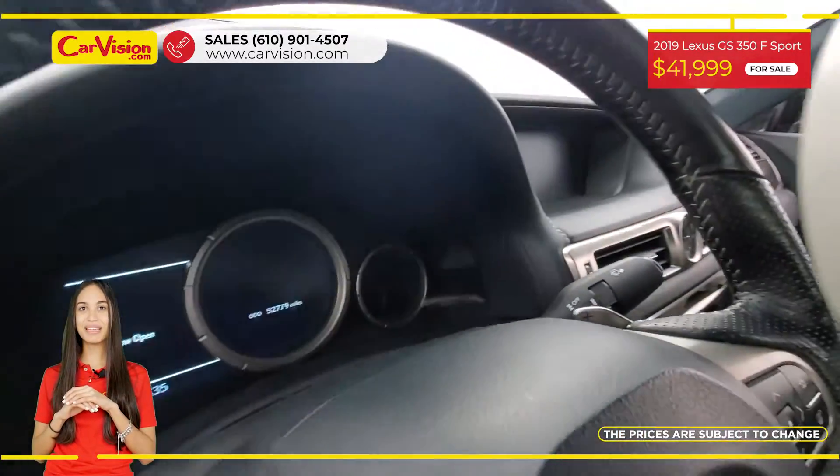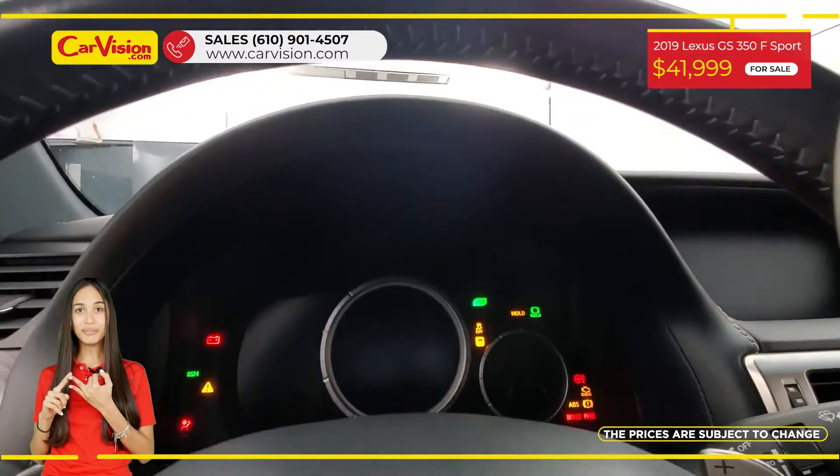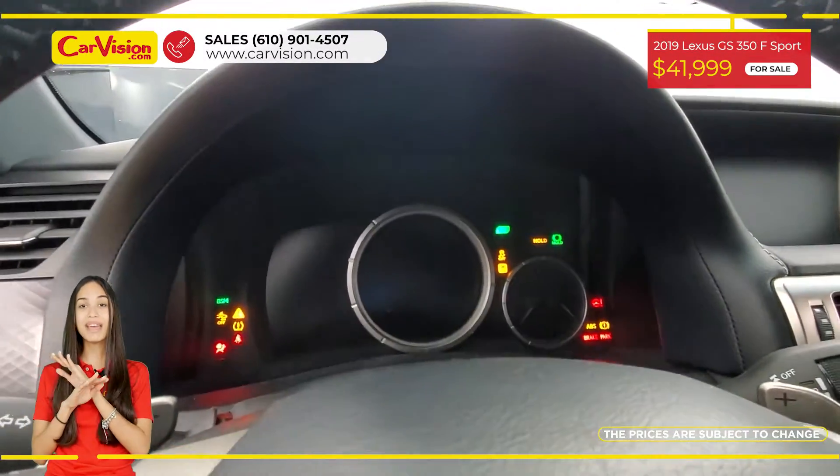Among its amazing equipment, this vehicle has power and heated seats, sunroof, keyless entry, and many other features.